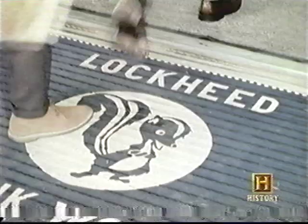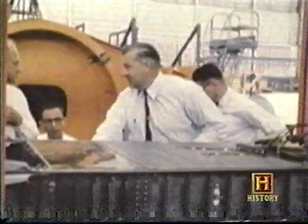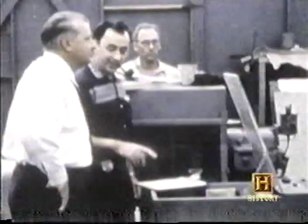Kelly's operation of the Skunk Works was probably unique in the aviation industry. To start with, he had a very small cadre of people — he handpicked everyone that worked for him. They were sworn to ultimate secrecy. There were absolutely no leaks within the system.